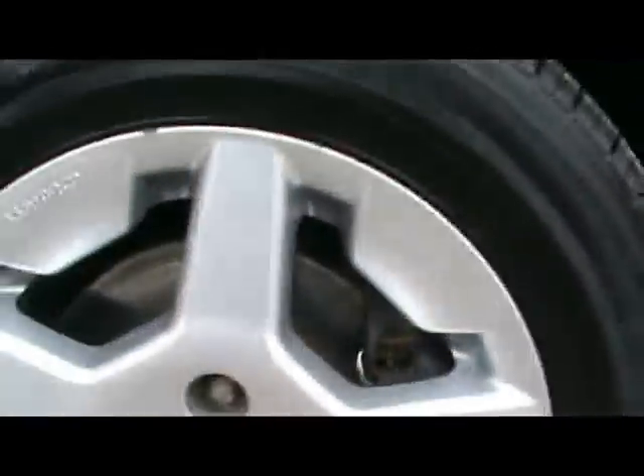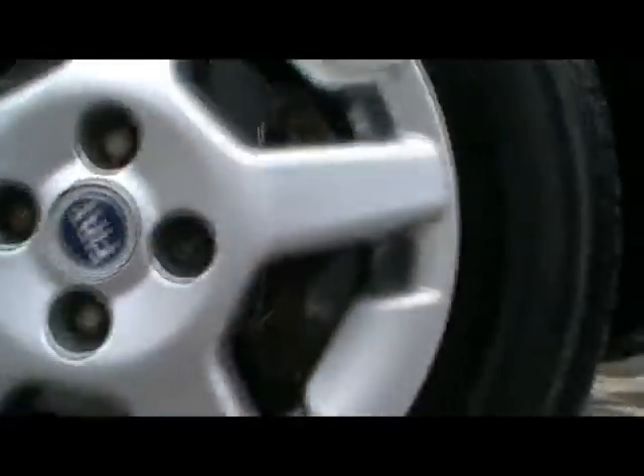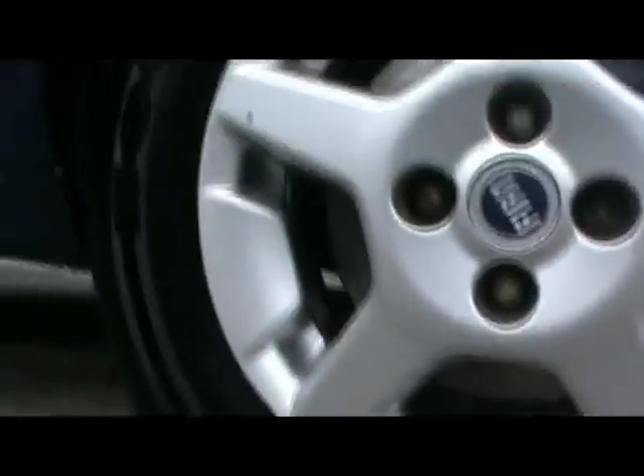It's got 14-inch alloy wheels on it. As you can see, really good condition — no signs of being curbed, no scrapes either.